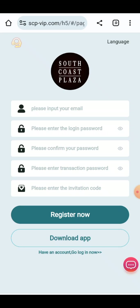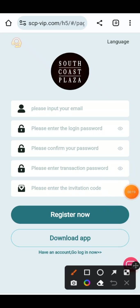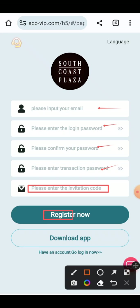When you click on the link given in the description, you will see an interface like this. You just have to enter your email address, enter your login password, add your secured login password again, add the transaction password for your withdrawal information, add your invitation code, and just click on Register Now.